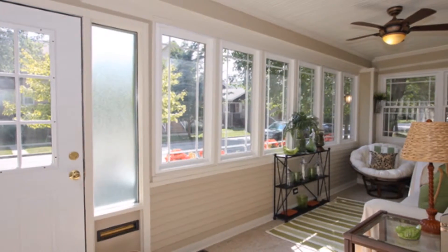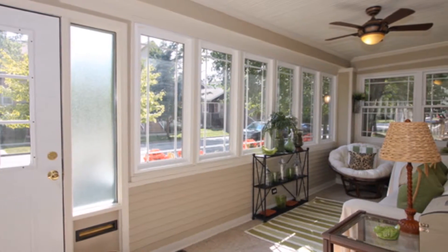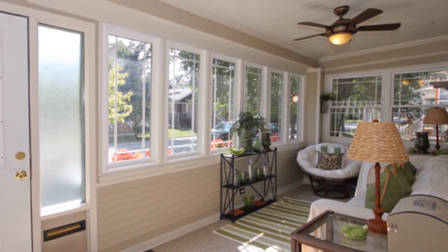If the weather is too cold, then you can still enjoy a view of the outside all year long in your weather patio.